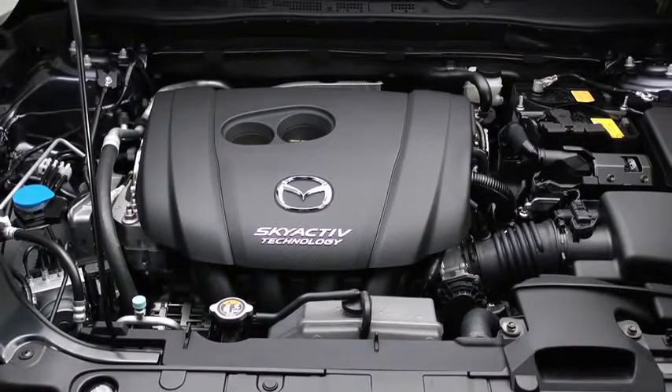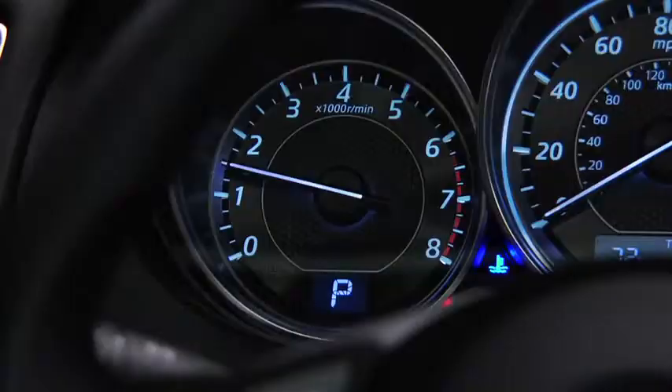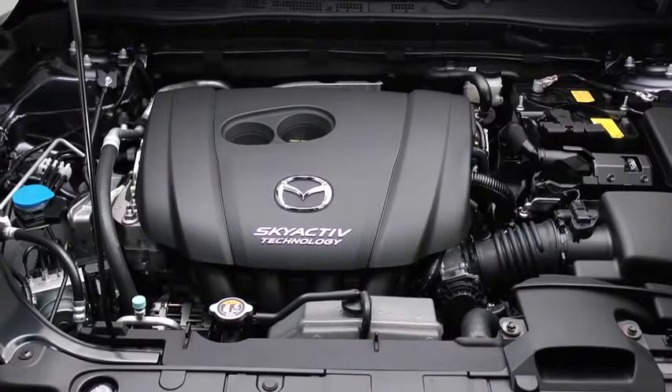After a cold engine start, you may hear an increase in engine sound and see the engine RPM increase on the tachometer for 20 to 30 seconds. This is normal operation. The Skyactiv-G engine is equipped with an advanced accelerated warm-up system that uses higher engine RPM to warm up the catalyst quickly for cleaner exhaust emissions.